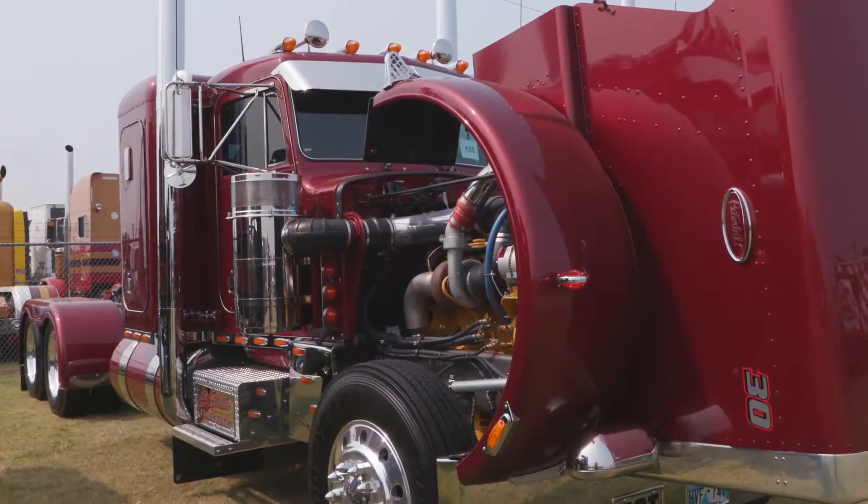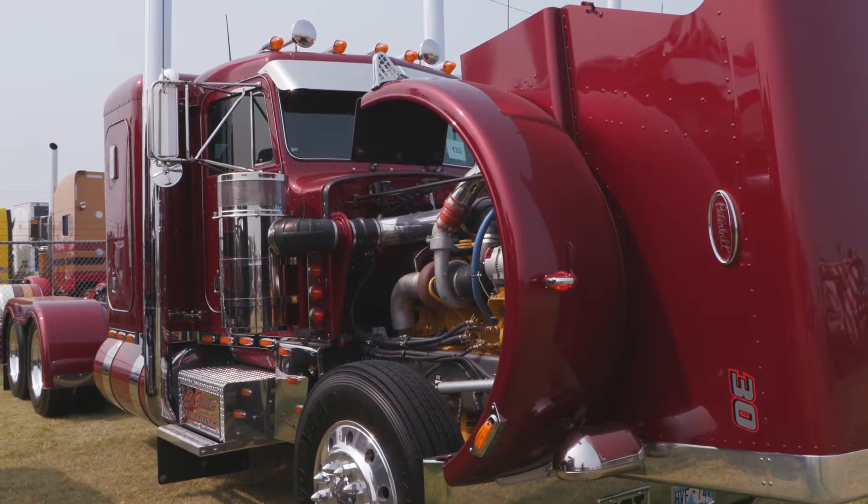A friend of mine actually built the truck there at Broken Bow, and I purchased it from him. We put a big hole on it and 36 inches.